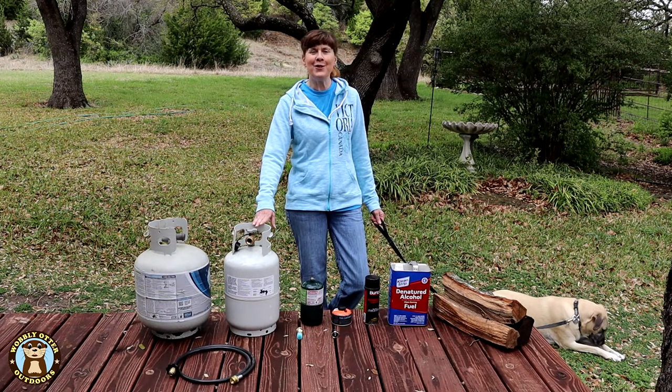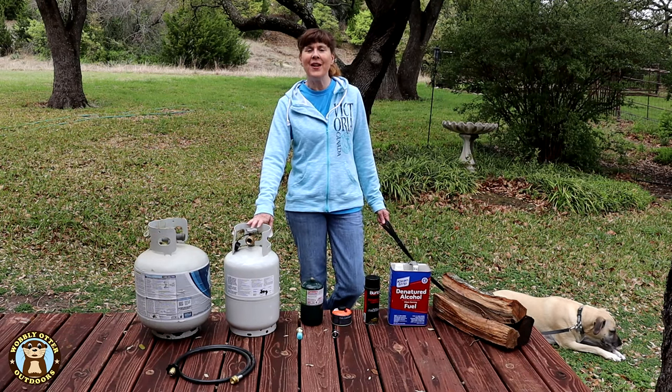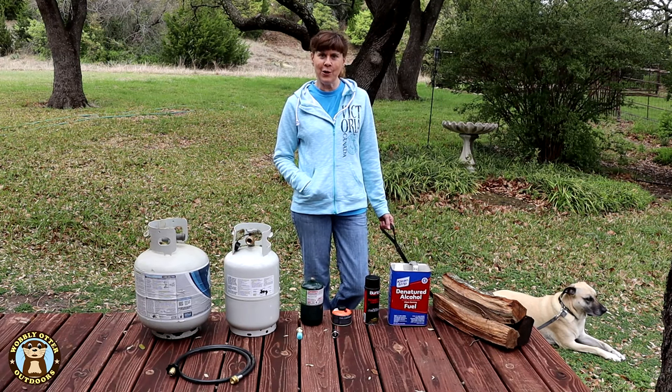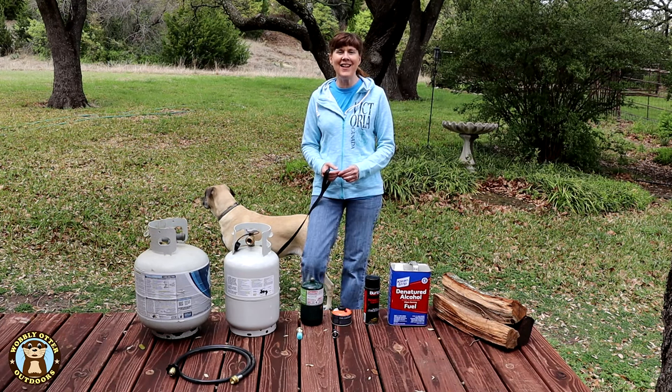In the comments below, let us know what your go-to camp fuel is. We'll put links to a lot of the products we've shown in this video in the description below, and we want to thank you for your continued support. Because of you, our little channel is continuing to grow. Thanks for watching Wobbly Otter — we love you and hope all your tomorrows are bright. Until next time.